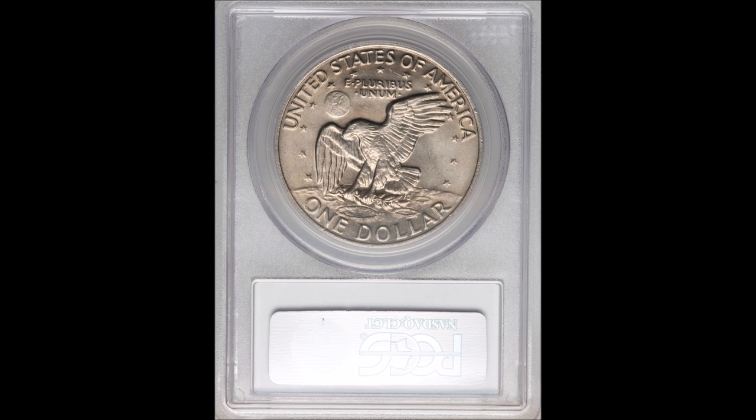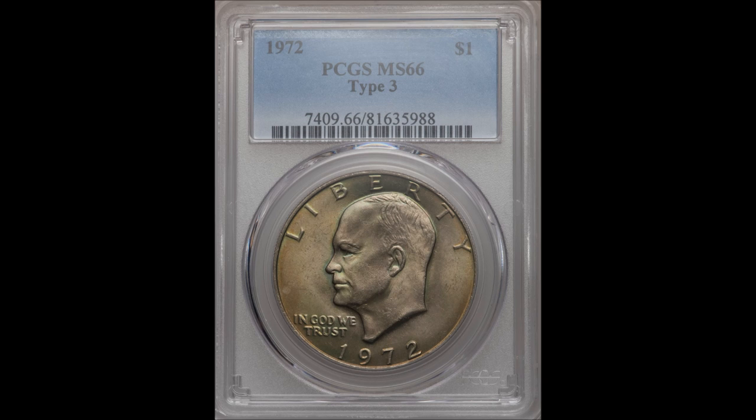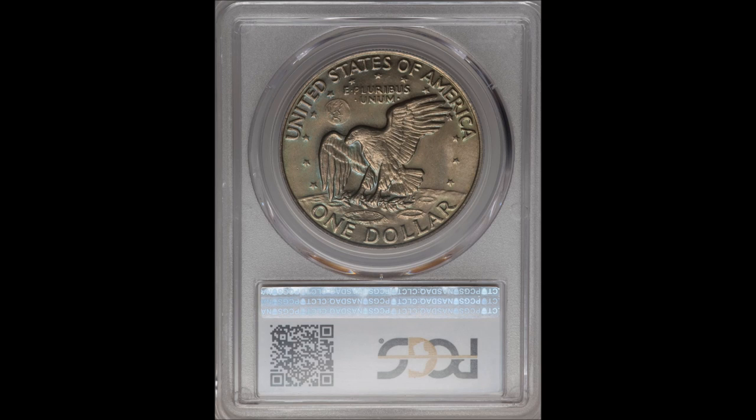Up next you're going to see a Mint State 66 coin — a little bit fewer dings, and the eye appeal is getting better. You'll have full luster on this with not much luster break. Because of the sheer size of the coins it's kind of hard to escape any sort of scrapes or scratches from one coin striking up against the face of another. Even so, a 66 grade is absolutely amazing in an Ike dollar and pretty tough to find. Here is the reverse of this coin in a 66.